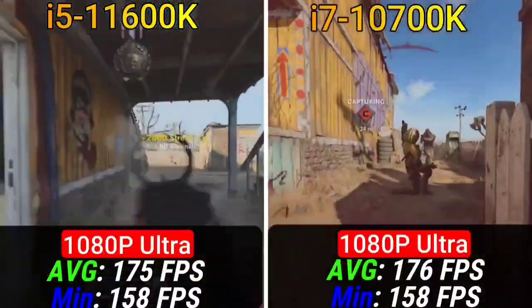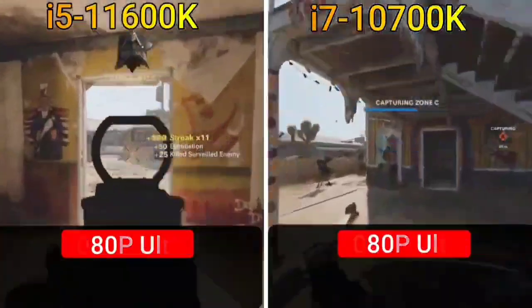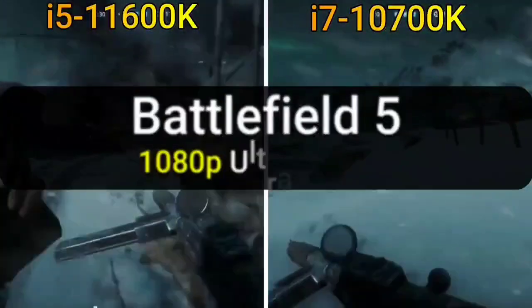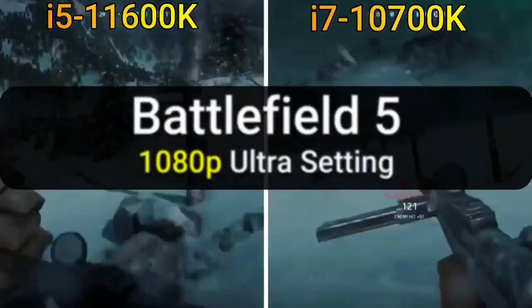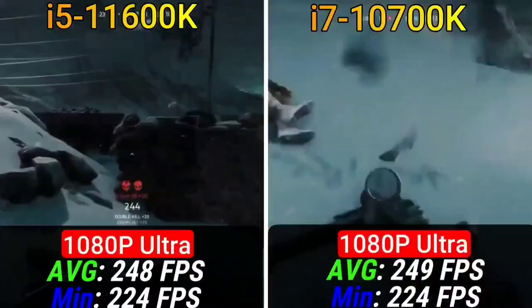That's to say nothing of the overclocking potential afforded by that higher clock speed, with the potential of being dialed up all the way to 4.90 GHz. If you're after a fast setup for gaming at a competitive price, there isn't much better from Rocket Lake's lineup for the money.